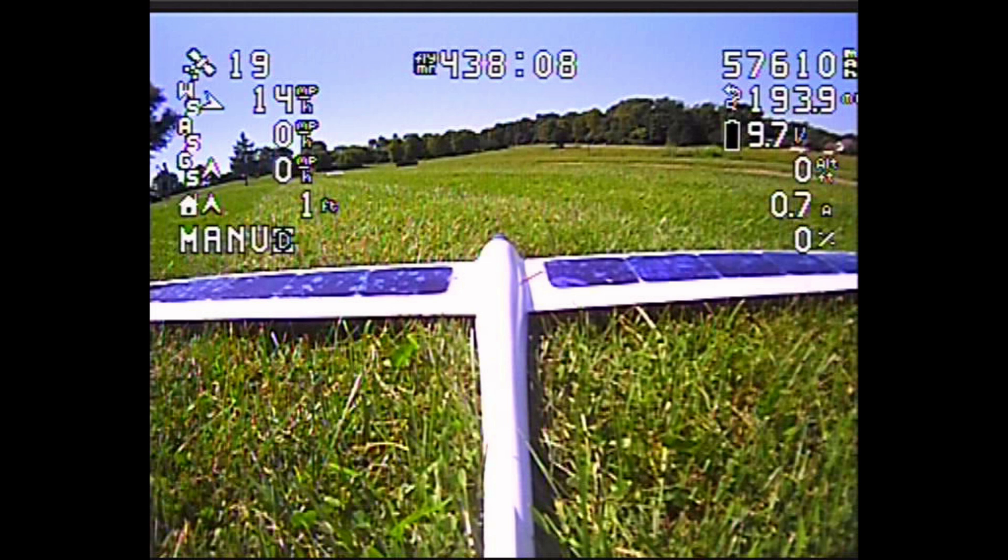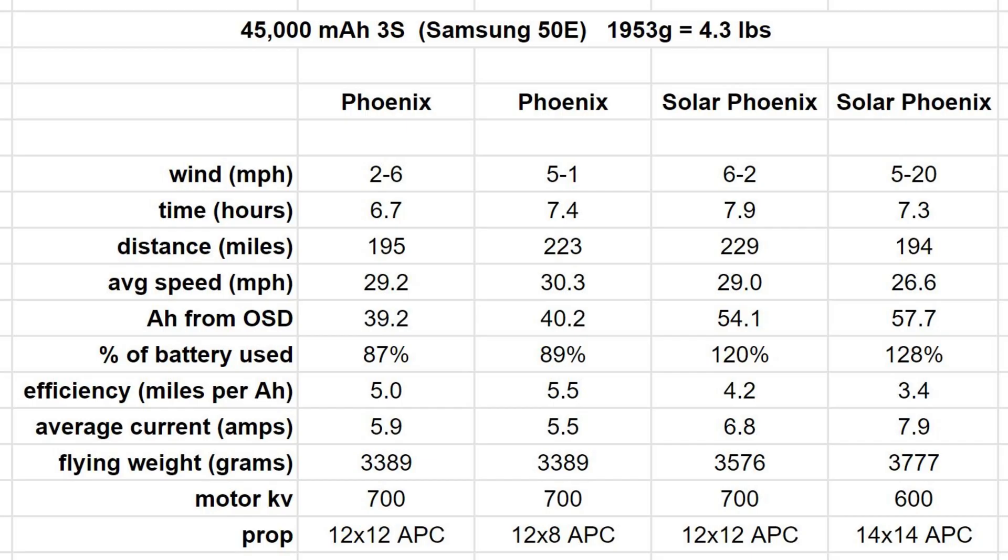Taking a look at the data table, newest entry on the far right. You can see that the wind started at 5 miles per hour and went up to 20. A little less flight time than last time, lower average speed, lower total distance, lower efficiency — everything was lower and worse except the total energy output. Even though the solar cells were only able to do their job for 7.3 hours compared to 7.9, they put more energy back into the battery — 128% of total battery capacity used versus 120% last time. That MPPT boost controller was doing a great job. If it had been calm, I feel confident it could do 10 hours.